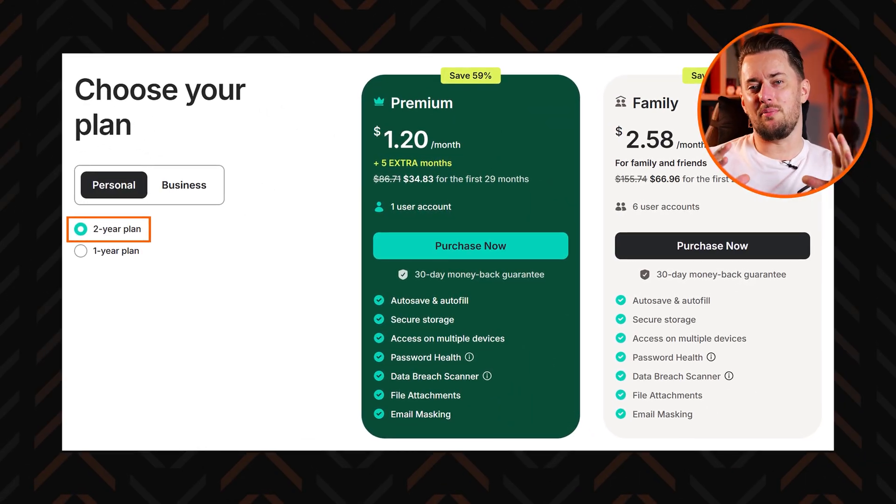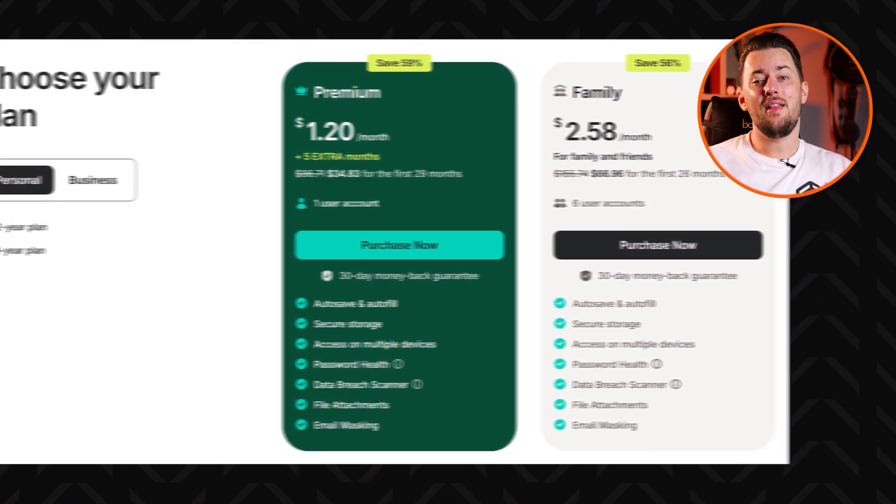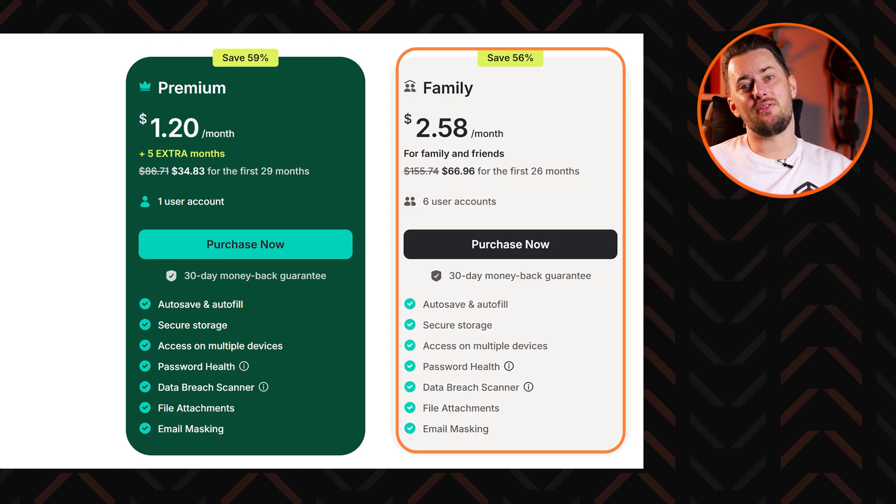The two-year individual plan will give you the biggest savings, though if you have a couple of people to share the subscription with, the family plan will save you even more money.